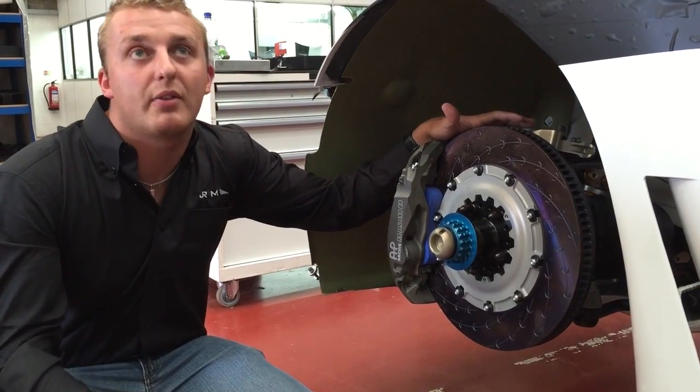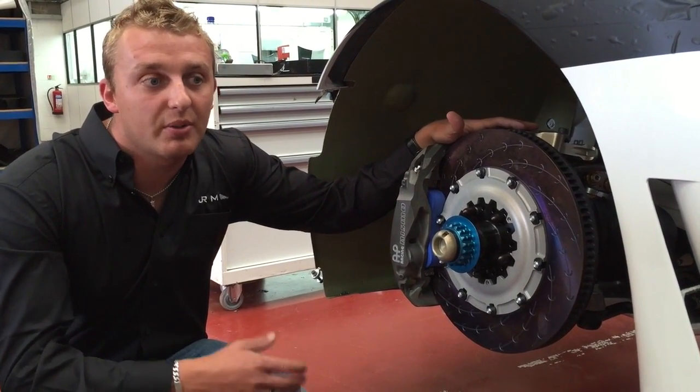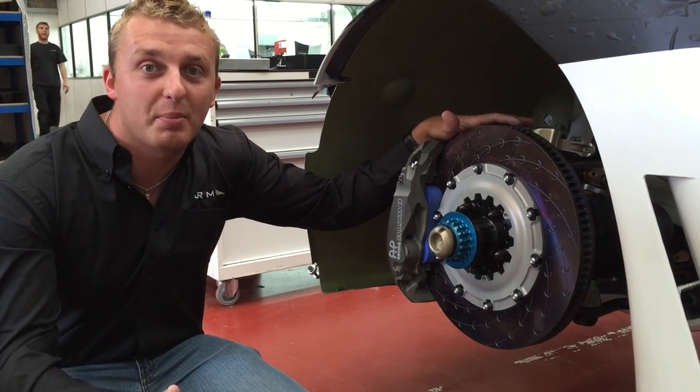Also, on an endurance race, you're not putting 120, 130 bar through the brakes. So for the gentleman drivers as well, it's made it a lot, lot better, also with a lot, lot more stopping power.